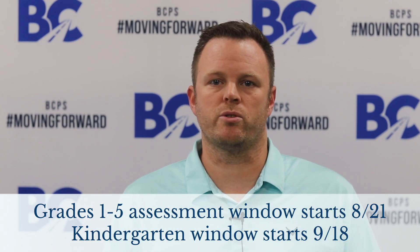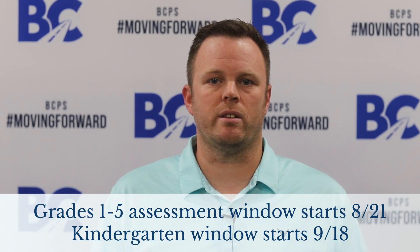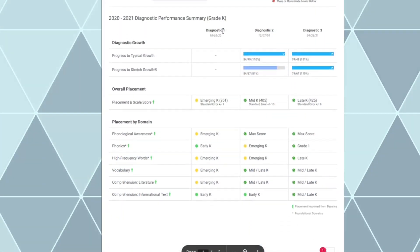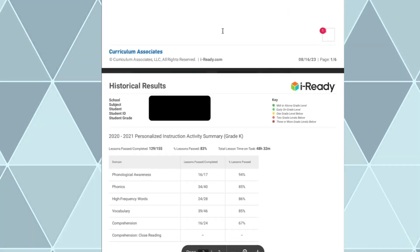Our first screening window starts on August 21st for grades 1st through 5th, and our kindergarten window will open on September 18th. A detailed report will be sent home with your child's results once they are available. We look forward to watching our students learn and grow this school year.